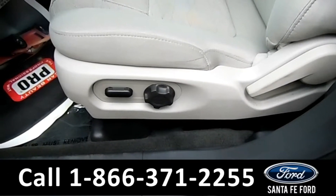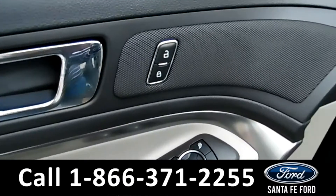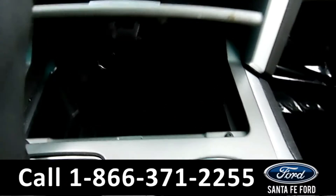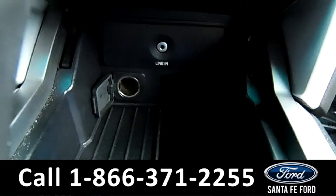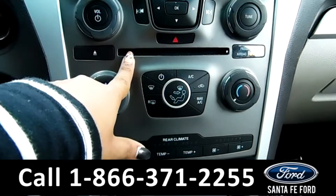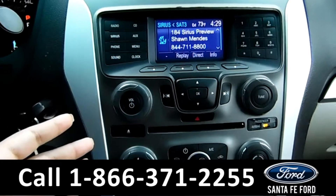This vehicle has powered driver's seat, windows, mirrors, and locks. This vehicle has an automatic transmission. If you push this open, you have an auxiliary port and a 12-volt. You have rear climate controls, your AC controls, here's your CD player, and your media controls — which include AM/FM radio as well as Sirius radio.